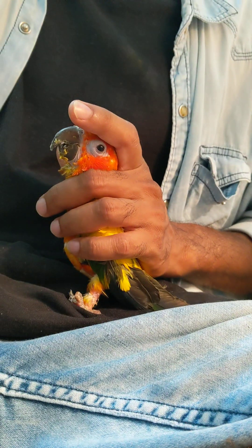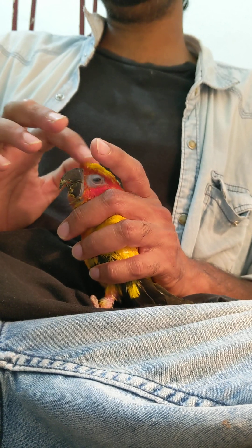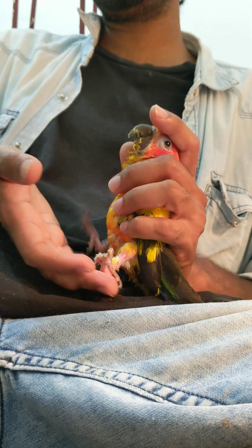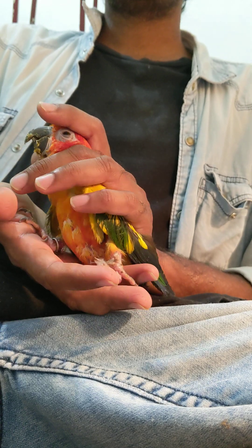I'm feeding my rescued bird. This is Sunconia — she is one and a half years old. I don't know whether this is he or she, but to me it looks like he. I rescued him from a pet shop. The pet shopkeeper had this bird and they called me for treating this bird.